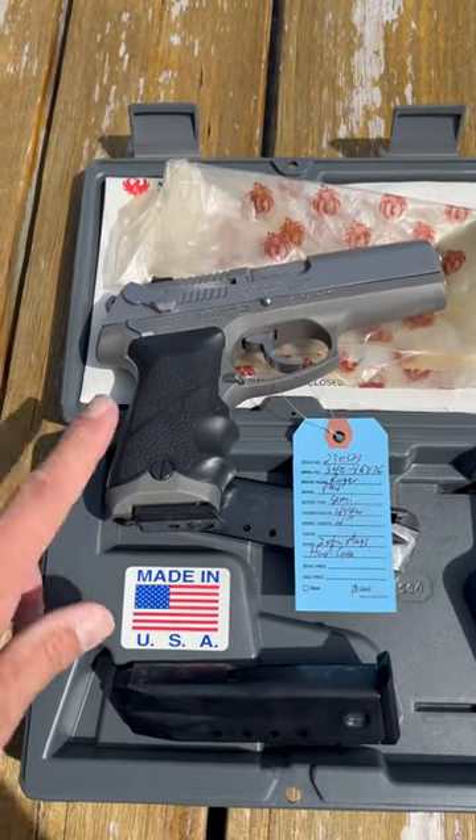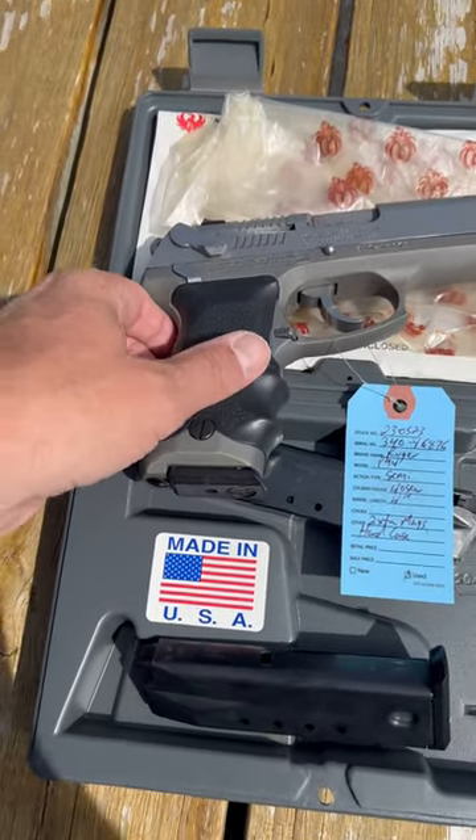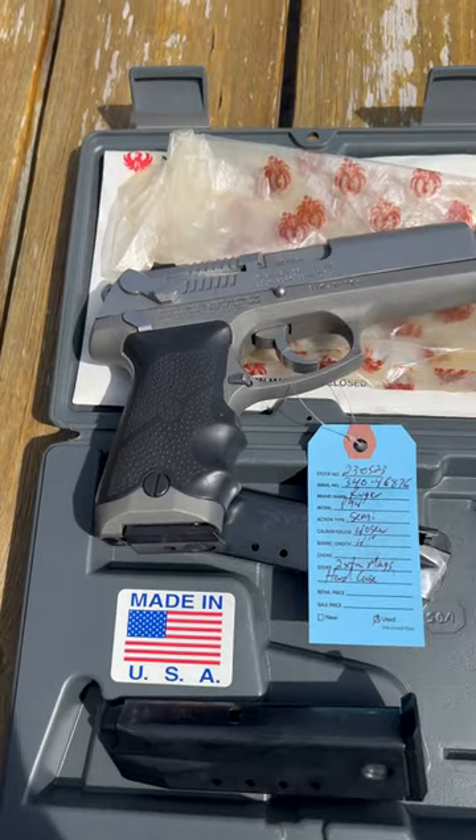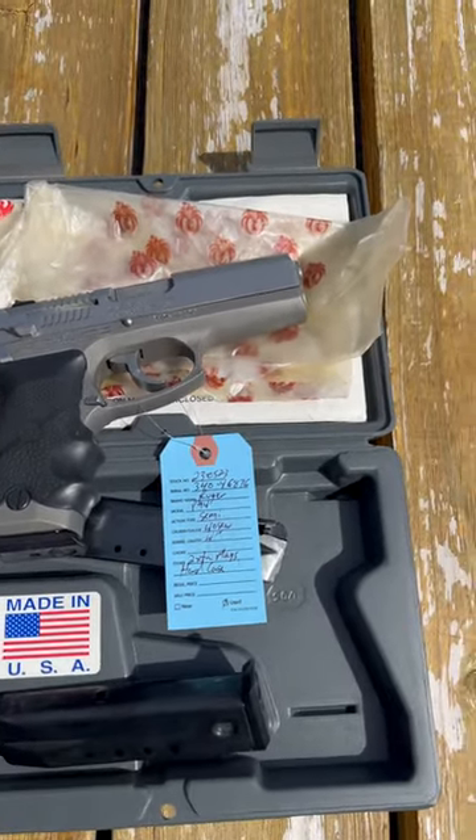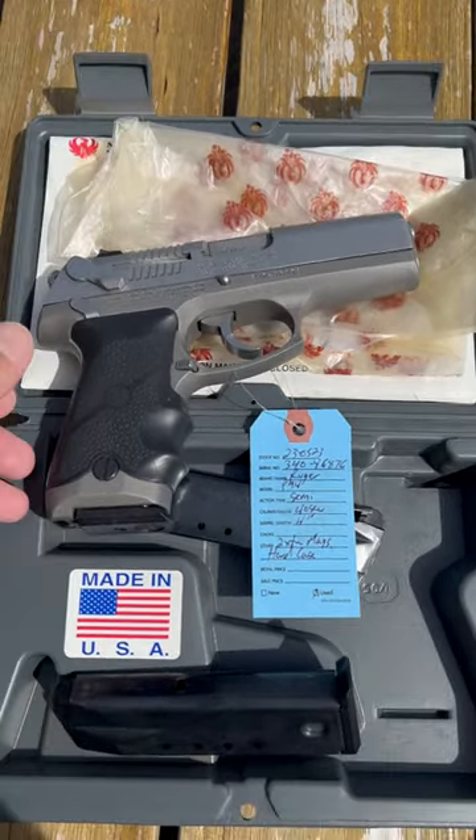Hey everyone, Steve from Duke Sports Shop. Here I got a Ruger P94 40 Smith & Wesson 4-inch barrel. Comes with two extra mags — you get a total of three mags — original hard case, and it has the manual.